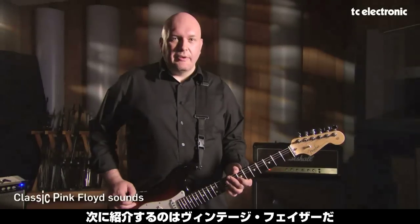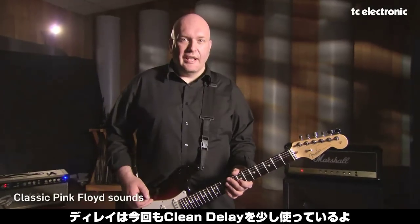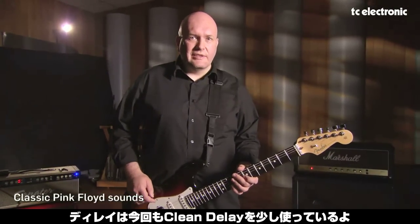Here's another example of the great sounding vintage phaser from the Nova System. This time I've added a bit of digital delay — it's the clean delay on the Nova System.